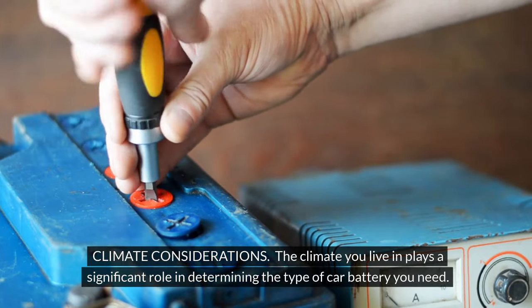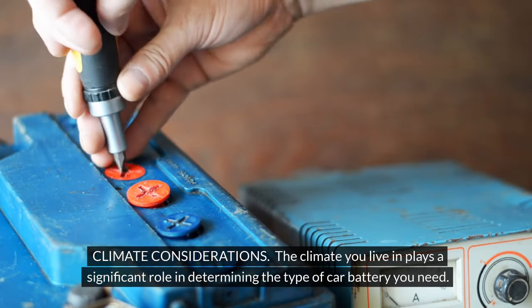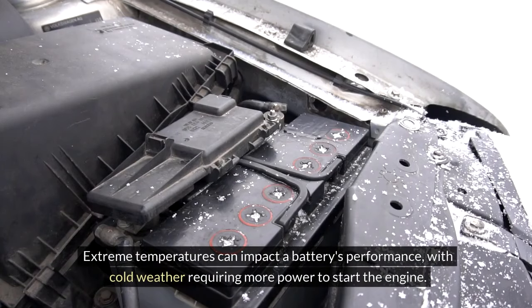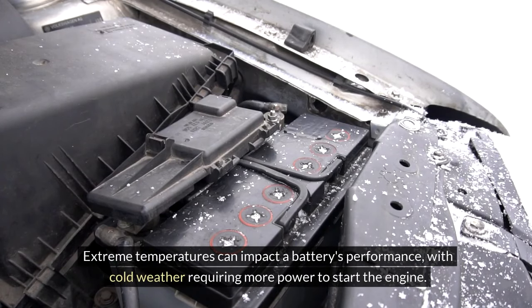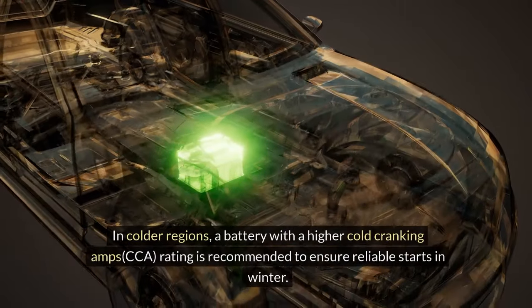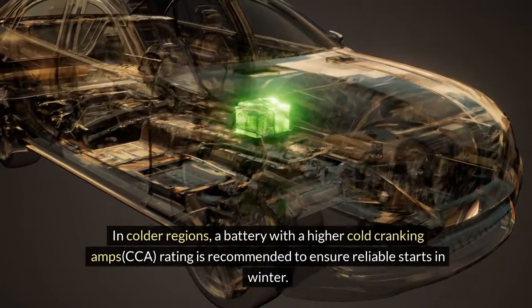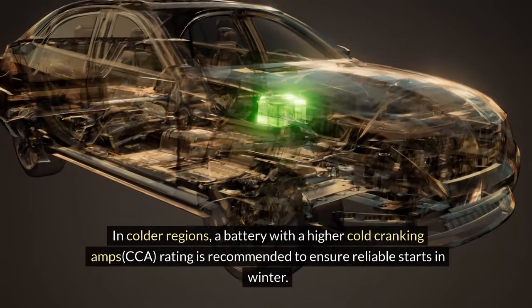The climate you live in plays a significant role in determining the type of car battery you need. Extreme temperatures can impact a battery's performance, with cold weather requiring more power to start the engine. In colder regions, a battery with a higher cold cranking amps (CCA) rating is recommended to ensure reliable starts in winter.